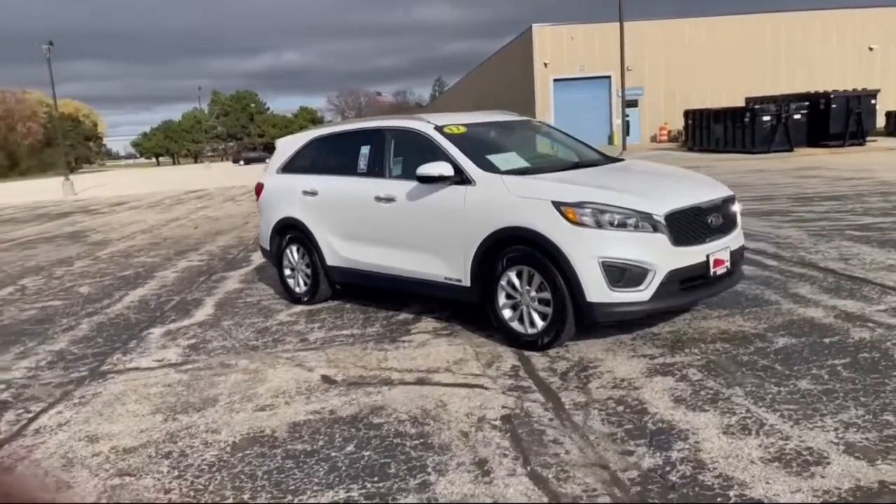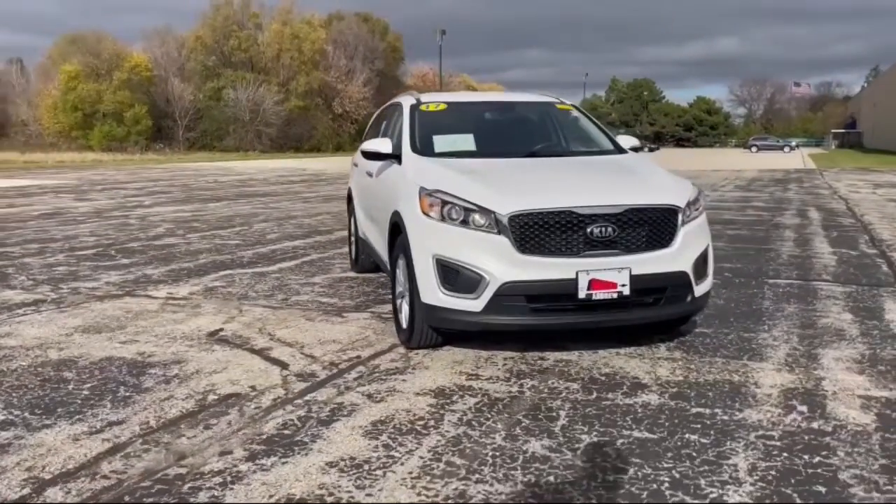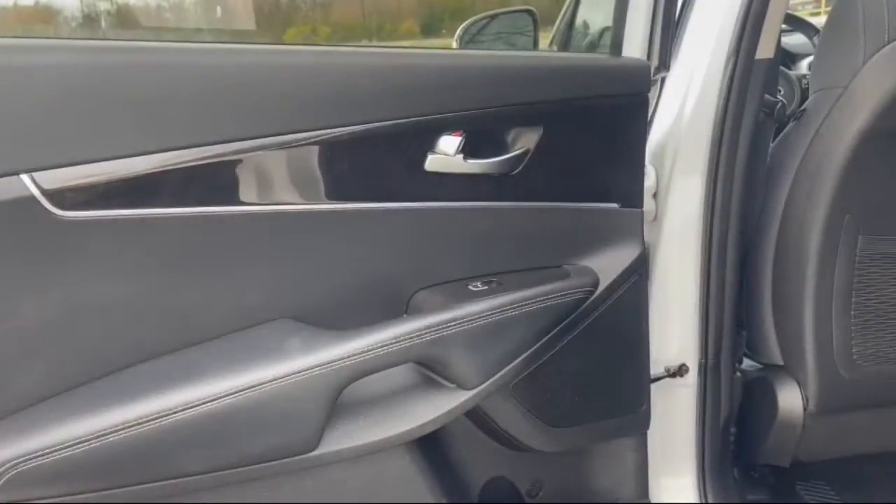Keyless entry, V6 cylinder engine, satellite radio, remote engine start, aluminum wheels, third row seat.